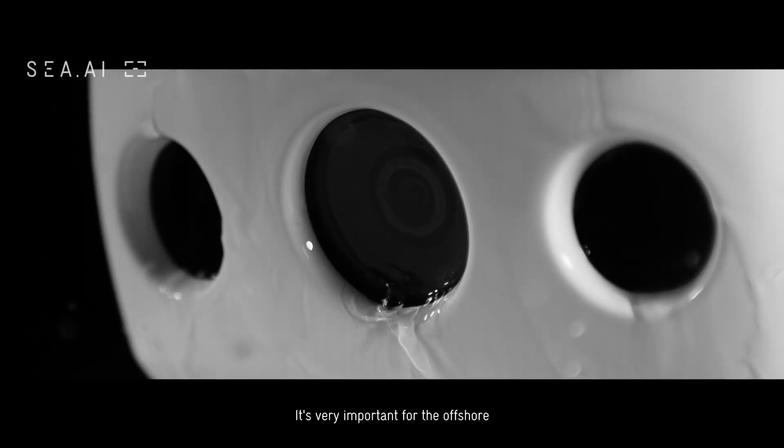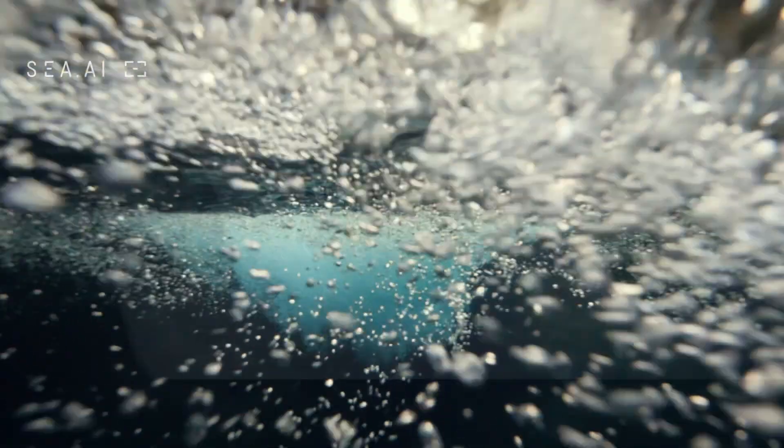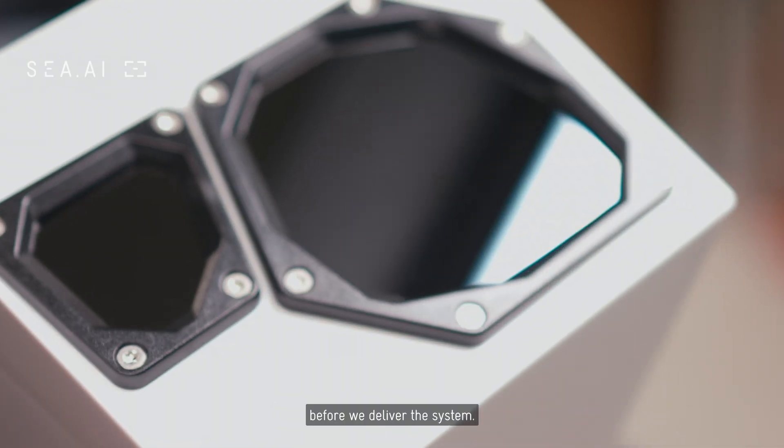The leak test is very important for offshore environments and it's one of the last checks before delivery. The final quality test — we call it the end-of-line test — checks all functionalities once more before we deliver the system.